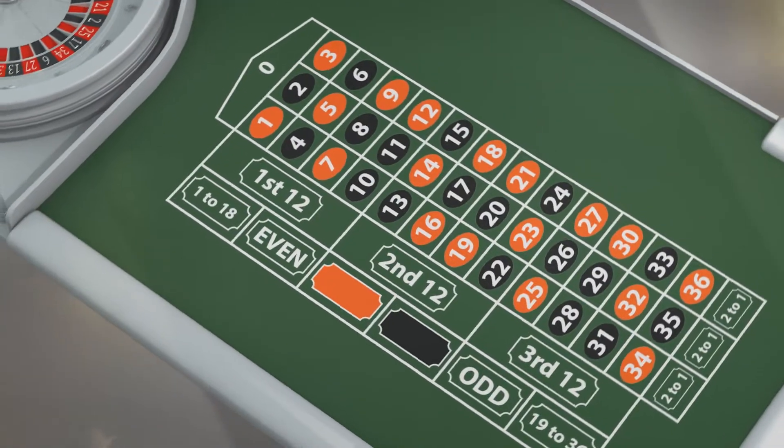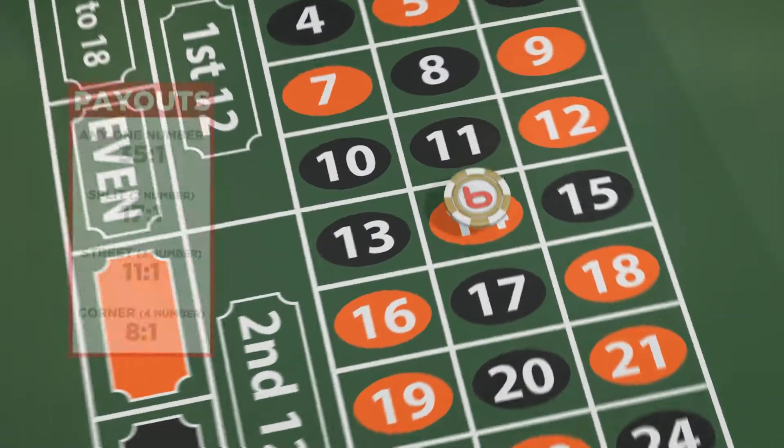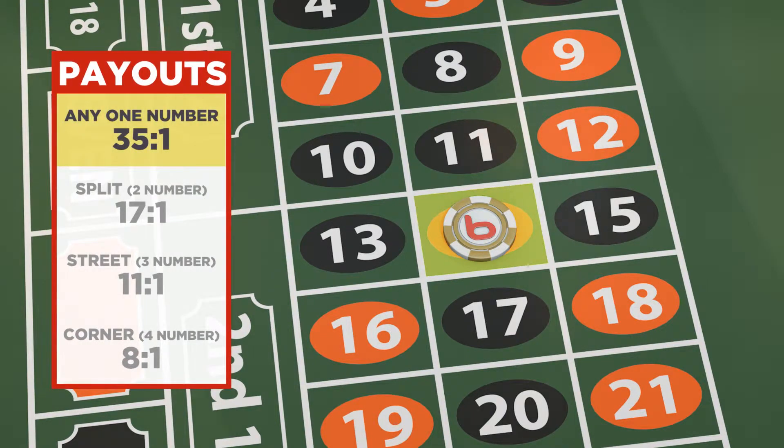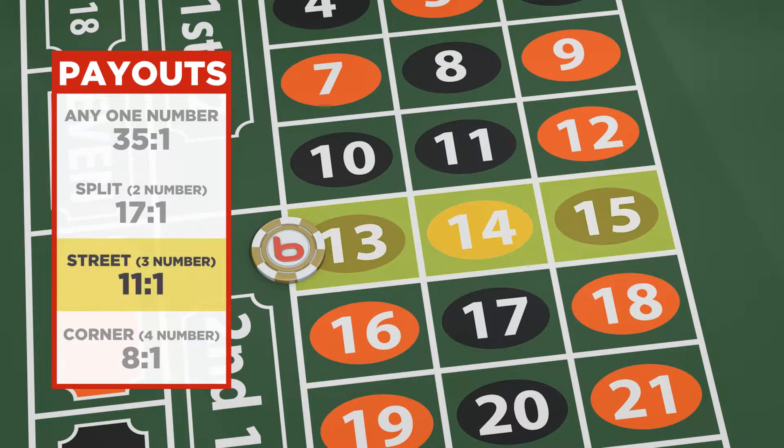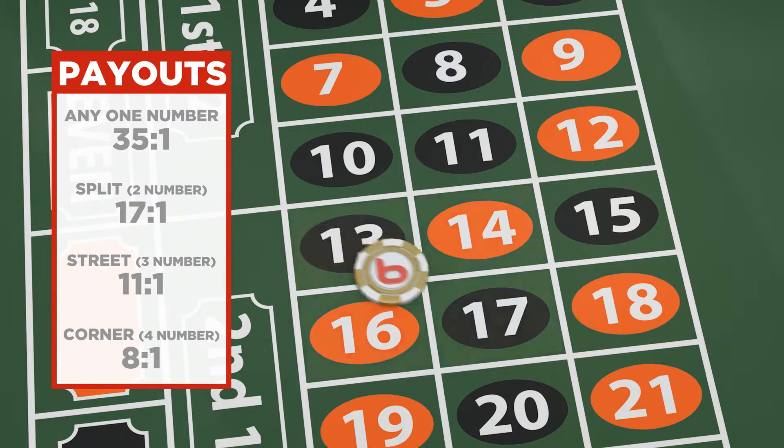There's a ton of ways to bet on roulette. Got a lucky number? Bet it — if it hits, you're paid 35 times your money. You can make a split bet on two numbers and get paid 17 times your money. Street bets on three numbers pay 11 to 1, and corner bets on four numbers pay 8 to 1.